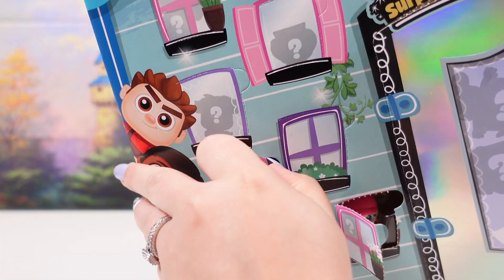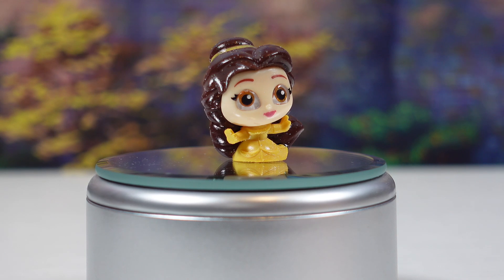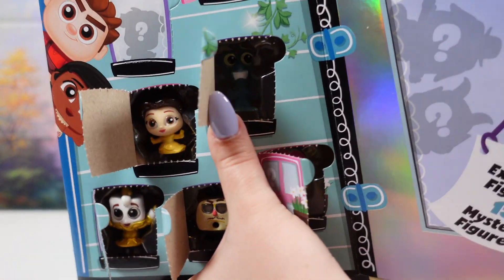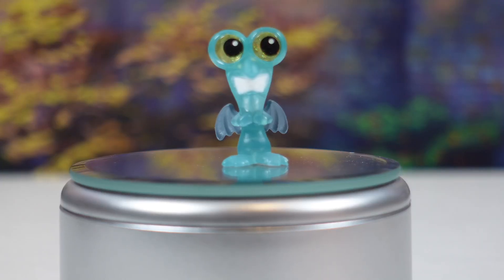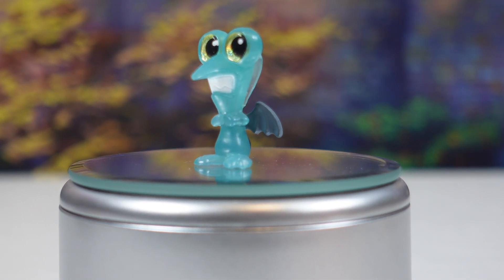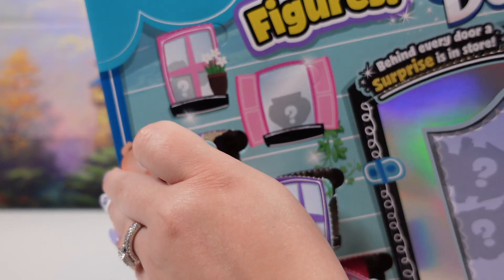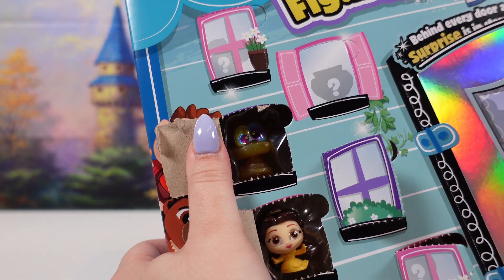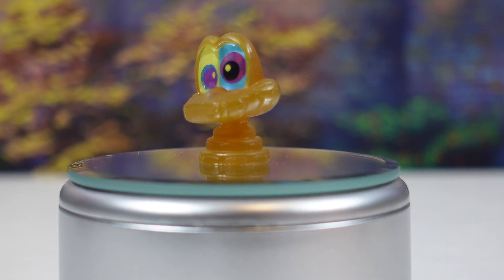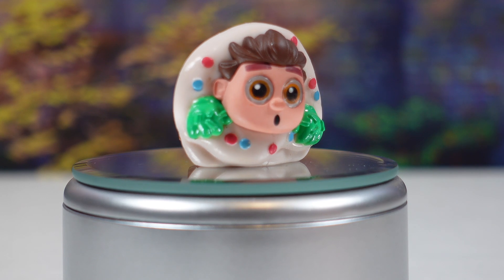We have four exclusives left, and this is going to be Belle. On to the next one — from Hercules we have Panic. We will be taking these out after and having them all on display. This one is Kaa from the Jungle Book. Inside this window we have Ralph, and he is stuck in a cupcake.